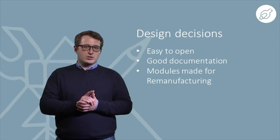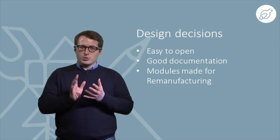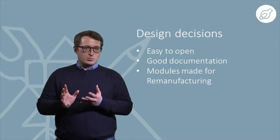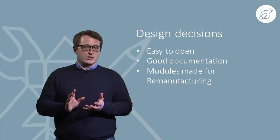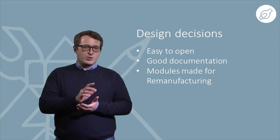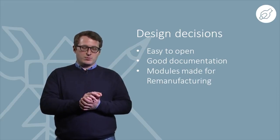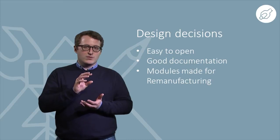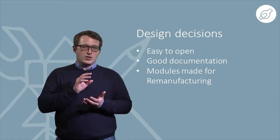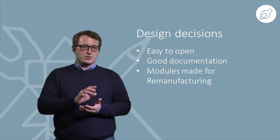It is interesting to consider what engineering design has to do with the growing approach of customers repairing their own things. An engineering design company can profit by adjusting products to this growing part of the market, including facilitating access to the availability of spare parts and clear and simple documentation.